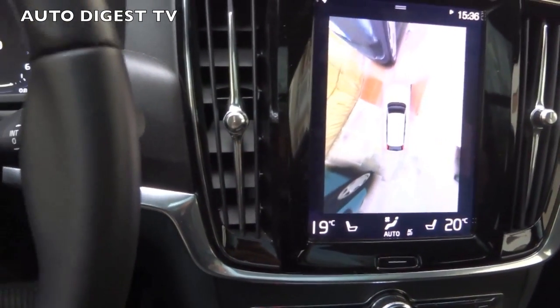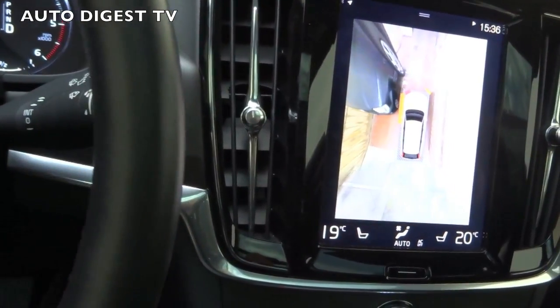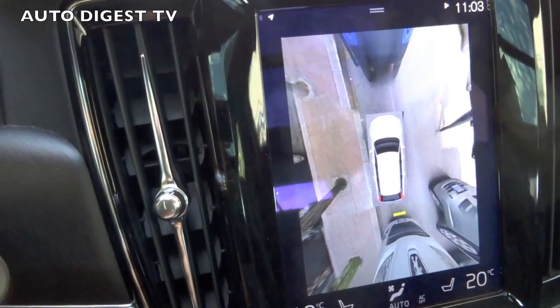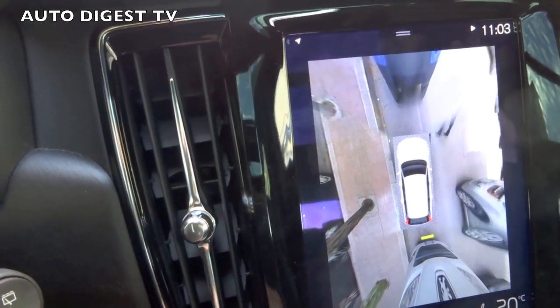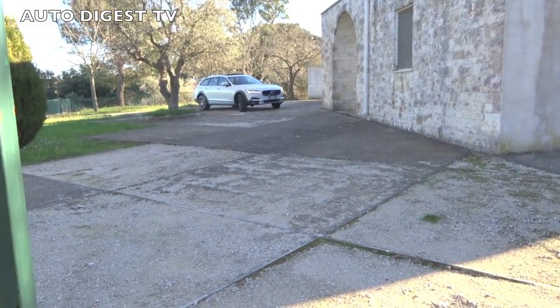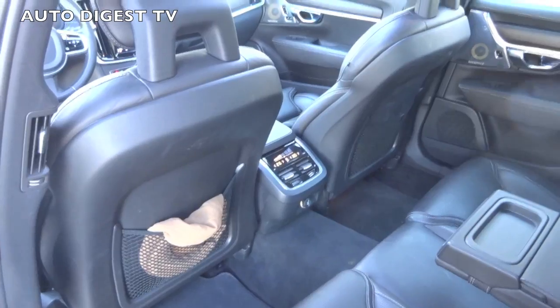The large central display controls all functions, including the hi-fi. Speaking of which, there is a fantastic hi-fi system that can even reproduce the acoustics of the Stuttgart Auditorium concert hall. You can stop and listen to a fine concert as if you were in the audience.